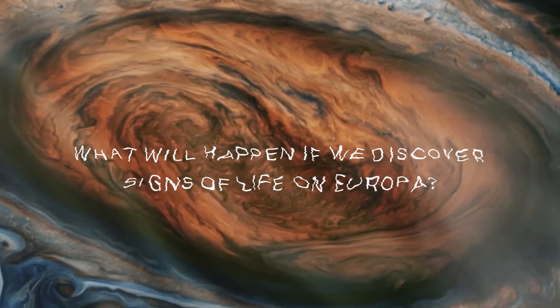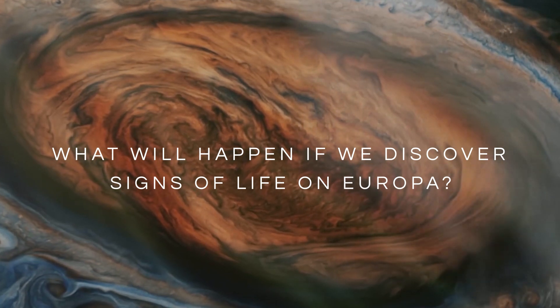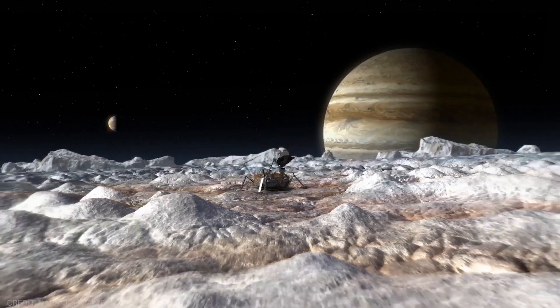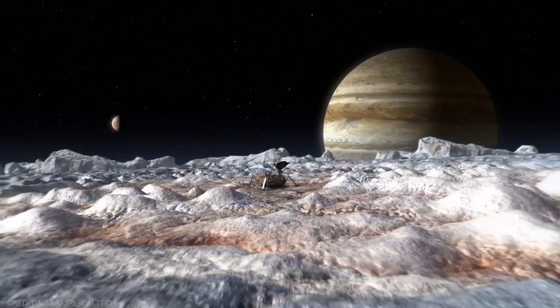But let's ponder what will happen if we discover signs of life on Europa. Like, share, comment, and watch more content like this.